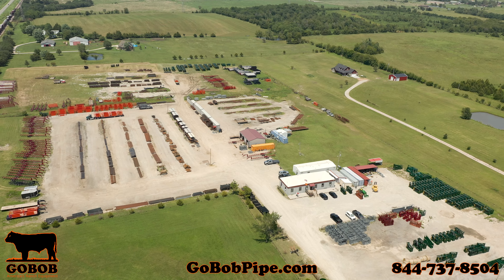As you know, GoBob's cattle working equipment is some of the heaviest and toughest in the industry. And as ranchers, we know that saving money and preserving profits is more important now than ever. Here at GoBob, we're excited to announce the option of purchasing some unpainted cattle working equipment at great discounts.